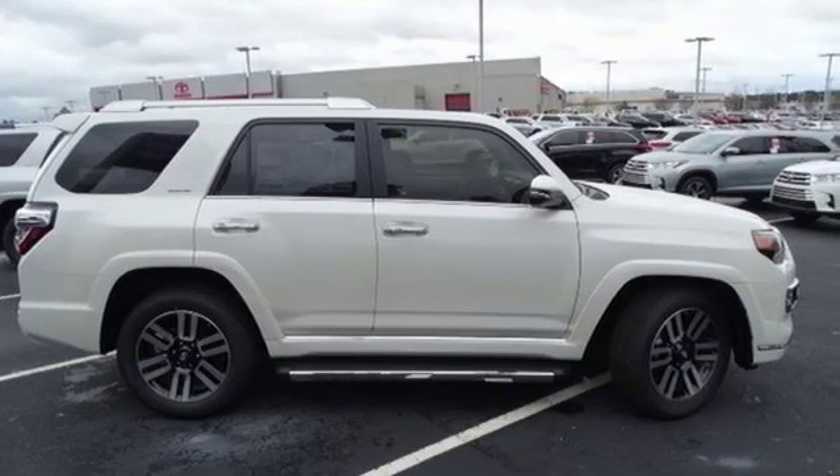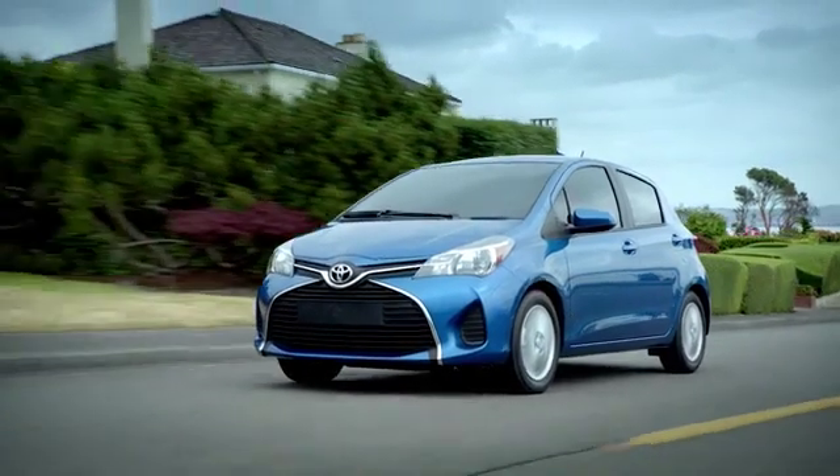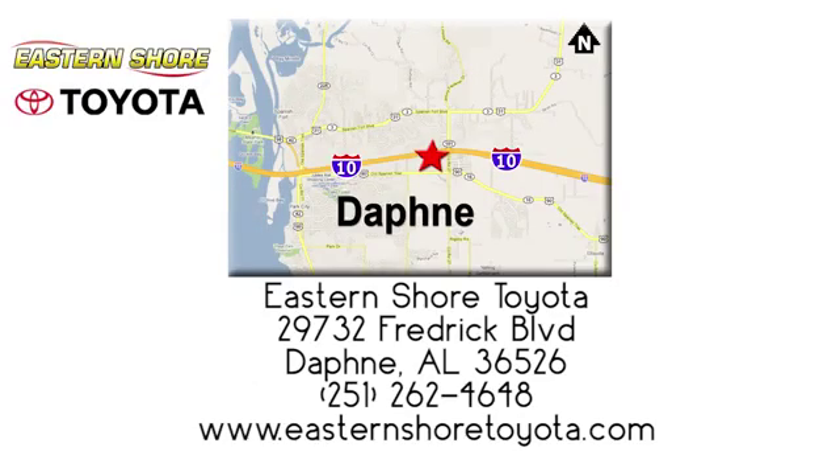Take it for a test drive today. Put your mind at ease when you purchase a new, used, or certified pre-owned vehicle from Eastern Shore Toyota. Call, click, or stop in today. We're located at 29732 Frederick Boulevard in Daphne.